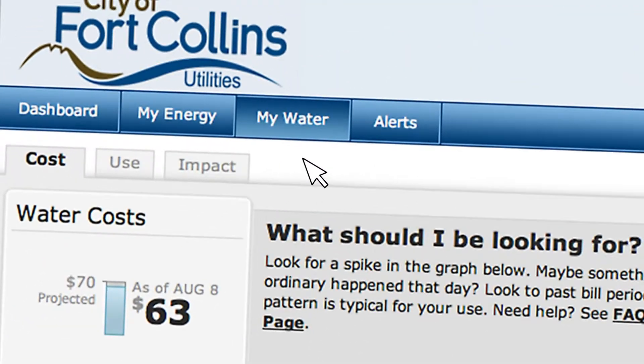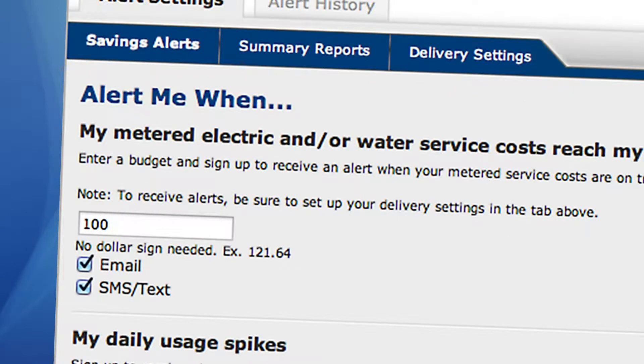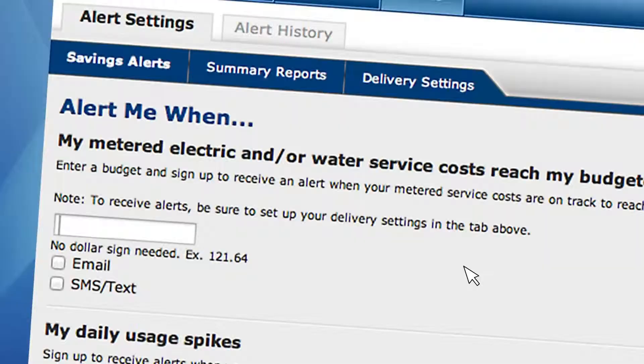You even have the ability to set alerts to help you control your use. We're on a fixed income and we need to know where every penny of our money goes, so it's great that we're able to set our own personal budget goals.